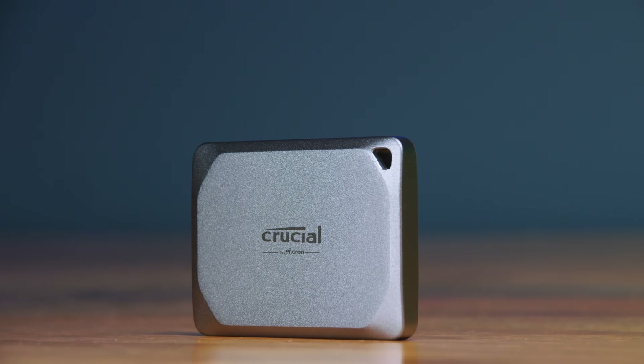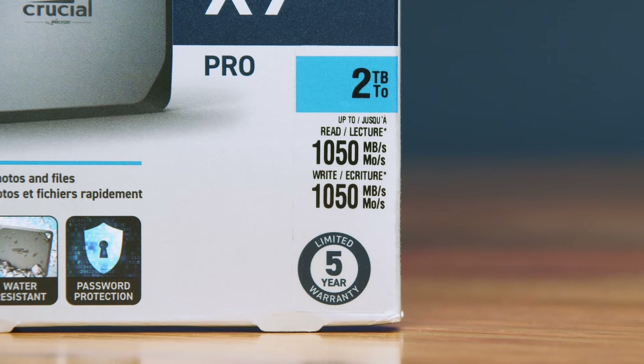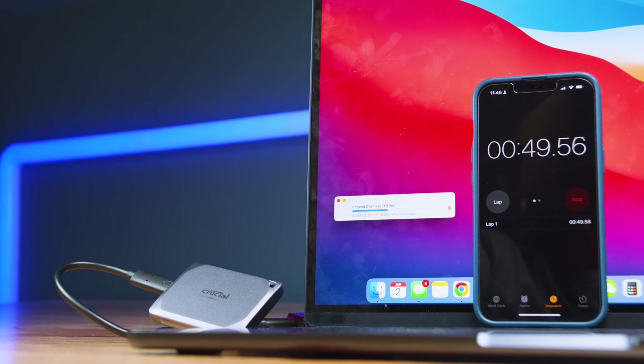A few weeks ago, Best Buy sent over the Crucial X9 Pro portable SSD, 2TB. The increase in speed I've seen with these drives is more than 2 times faster than what I've been using in the past. The X9 Pro has a transfer speed of 1050MB per second. I'm able to transfer 150GB of footage in 3 minutes and 57 seconds, which means my total transfer time for the entire filming session is now 48 minutes — less than half of the time. I'm grateful they sent over this Crucial X9 Pro and they saved me over an hour in transfer speeds each week.